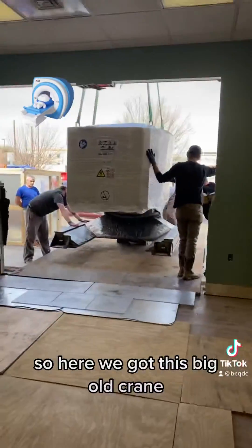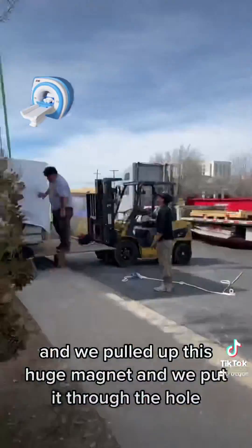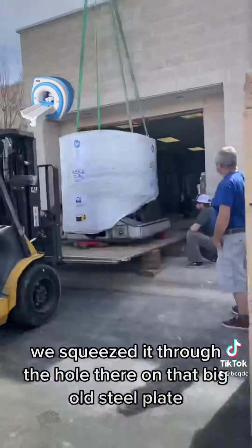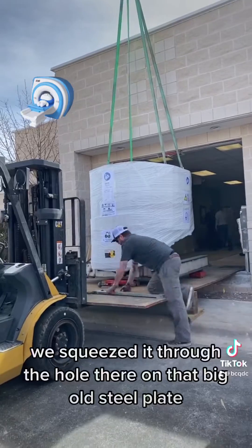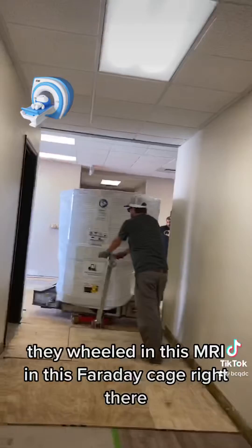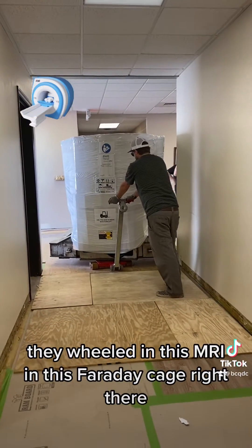So we got this big old crane, and we pulled up this huge magnet, and we put it through the hole. We squeezed it through the hole on that big old steel plate. Those guys were awesome — Anthony and his crew, they wheeled in this MRI in this Faraday cage right there.